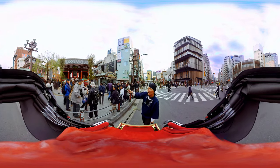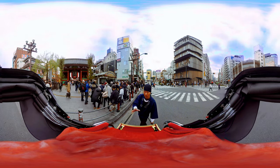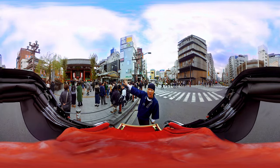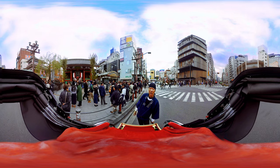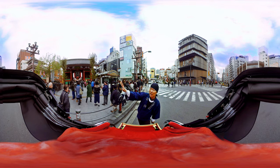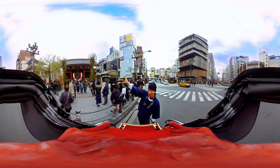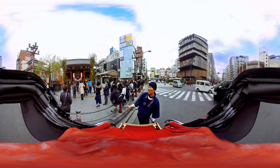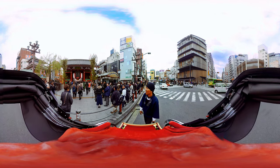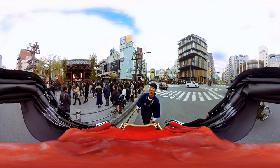I think the Kaminarimon Gate is one of the landmarks of Tokyo, a landmark of Japan. On the left hand, the god of thunder is enshrined, and on the right hand, the god of wind is enshrined. The god of thunder is Raijin-sama, and the god of wind is Fujin-sama in Japanese. So Fu-rai-jin-mon is the real name of this Kaminarimon Thunder Gate. But it's too long for us to call, so Kaminarimon Thunder Gate is a nickname — only the god of thunder name is used.